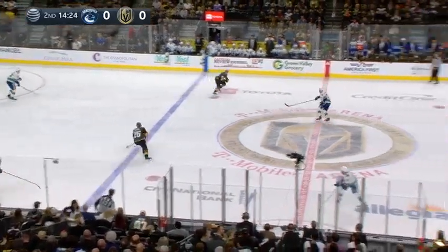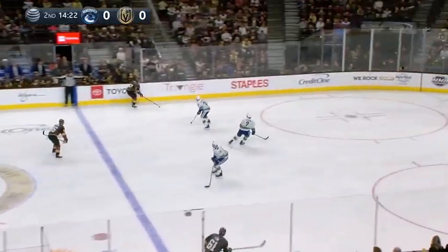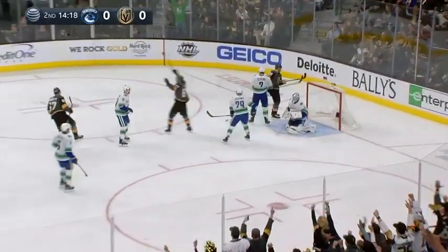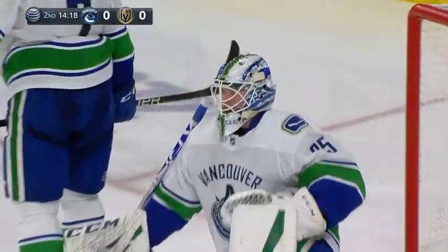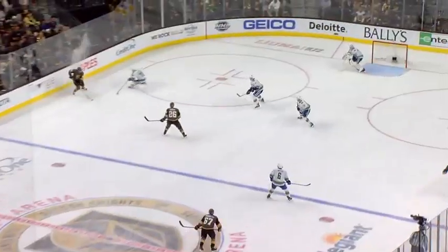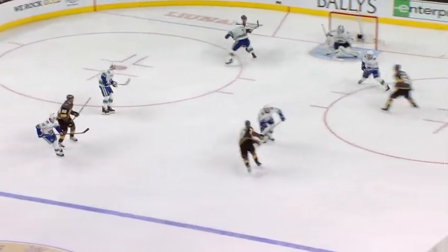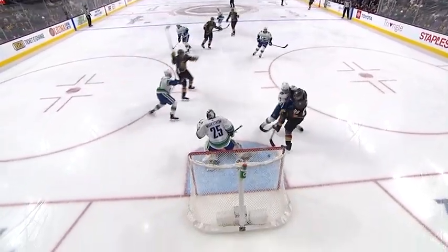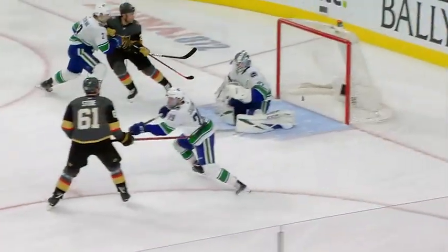He's driving around to Pacioretty, Stastny up ahead to Schmidt busting down the wing — slams the brakes on — Pacioretty drives and scores! Max Pacioretty from Nate Schmidt, his team-leading 21st, and it's 1-0 Golden Knights. Calling for the puck and that's a blast in the top corner — Pacioretty's 21st with a flex on the stick.